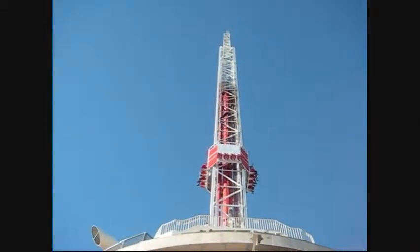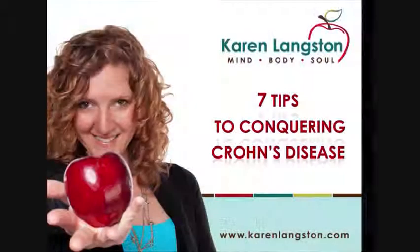From Las Vegas, Nevada, I wish you the best of luck and I'll be bringing you the next tip tomorrow. See ya, bye!